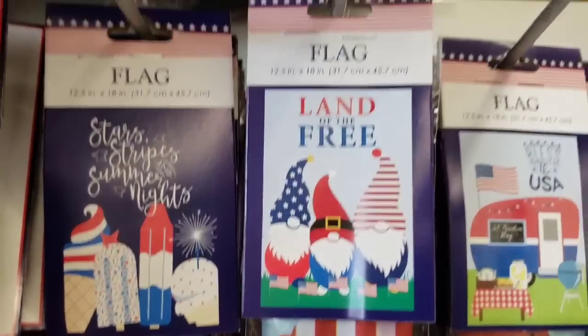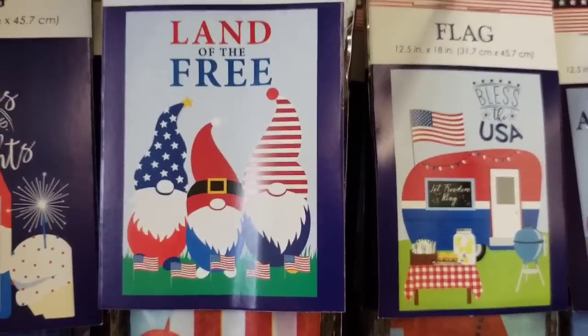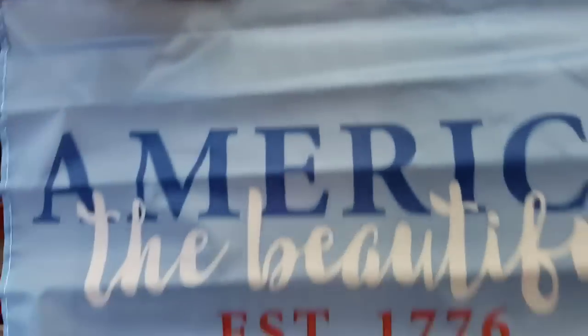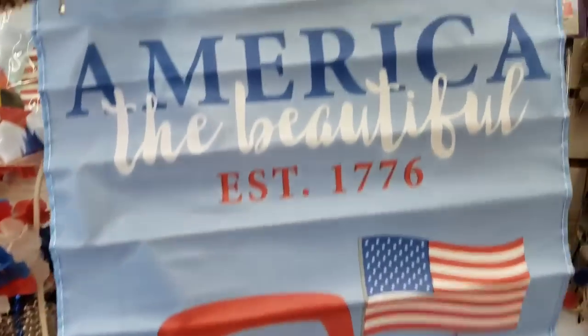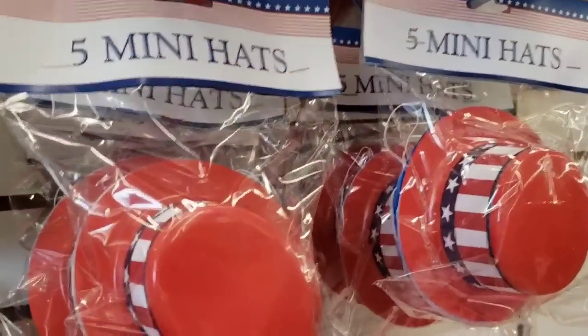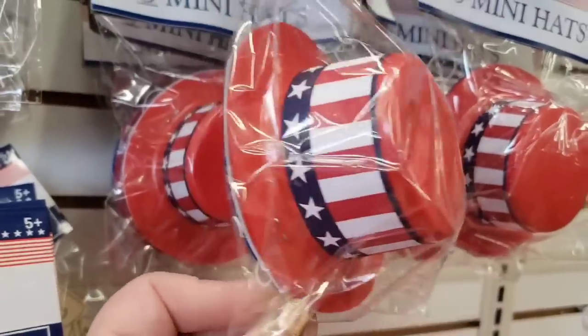The same patterns they also have in the garden flags, including the cute gnomes. This is what they look like — they're pretty big and really nice. They do have these five mini hats — you could put candy or snacks in them, or put them on your pet.